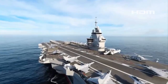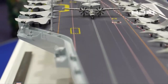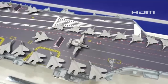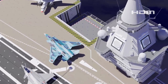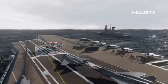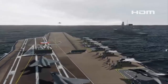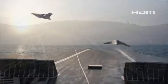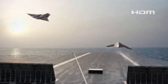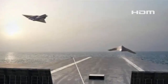Integrating such a system also aligns with the future of French naval aviation, as the French Navy prepares to incorporate advanced aircraft like the New Generation Fighter (NGF) from the Future Combat Air System (FCAS) program. Electromagnetic catapults are perfectly suited to support these heavier next-generation aircraft, maximizing their operational effectiveness. They also enable seamless integration of unmanned aerial systems, which are becoming an increasingly vital part of modern military strategy.